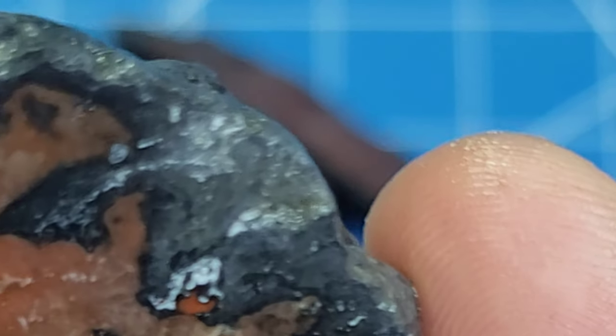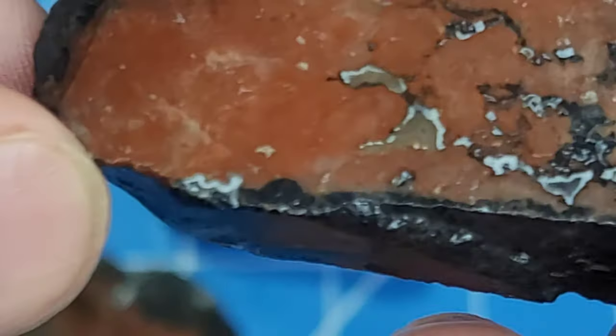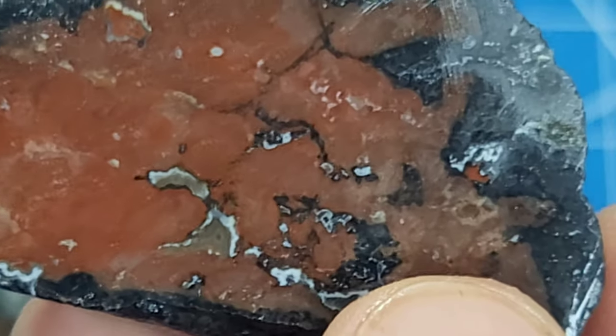The navy blue and the white with the red coming together makes for a unique combination of colors, and these things take really awesome polishes.